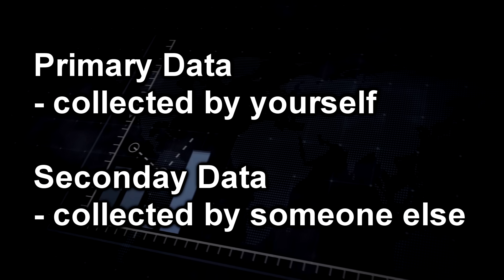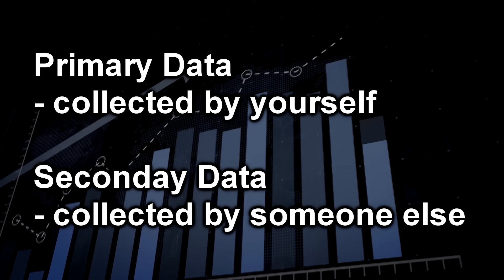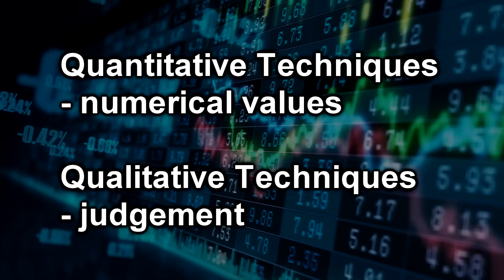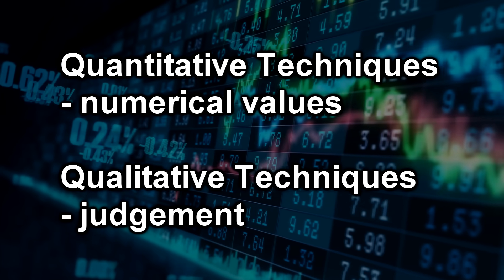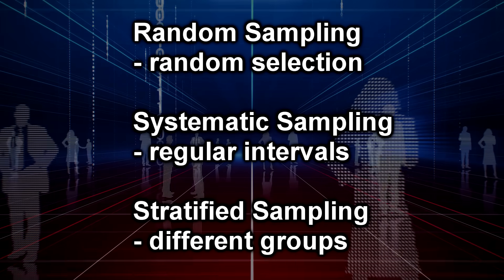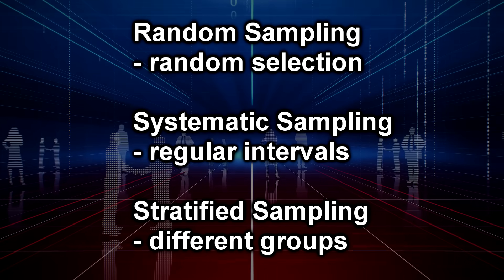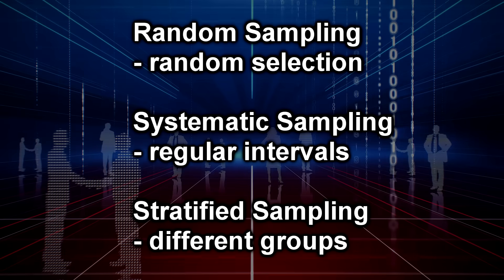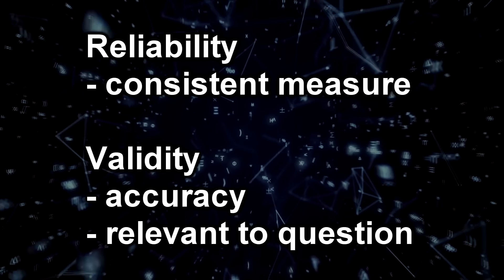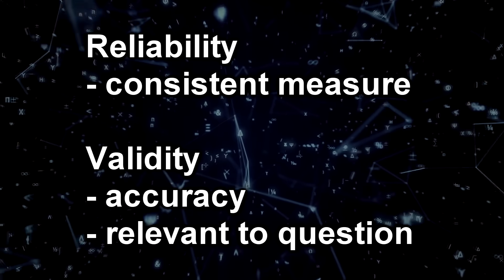Here are some important elements to consider when conducting fieldwork. Primary data is collected by yourself whilst secondary data is from someone else or another source. Quantitative techniques produce a numerical value whilst qualitative involves a judgement from the person collecting the data. Sampling techniques may also come up: random sampling involves selecting a site or person at random; systematic samples are taken at regular intervals; and stratified samples are taken from different groups or areas to get an overall representation. Reliability is about the consistency of a measure, whilst validity is about the accuracy of a measure and whether it answers the question.